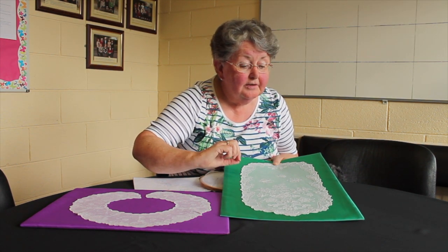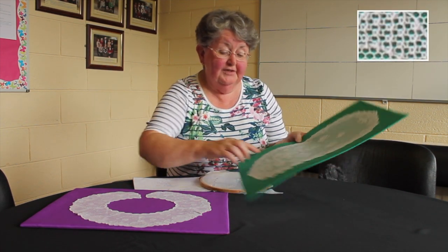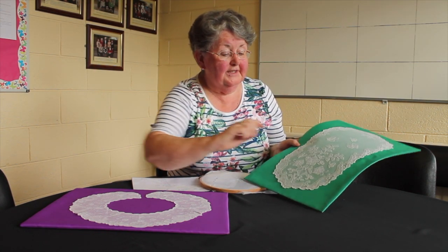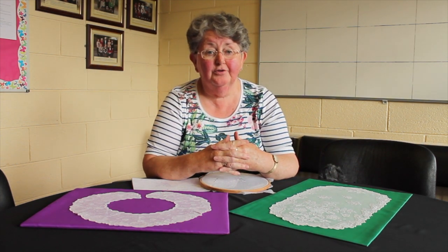I'll turn this round now to see — the seed itself is here, and this is the pull seed. Most of them — I like doing most of them.